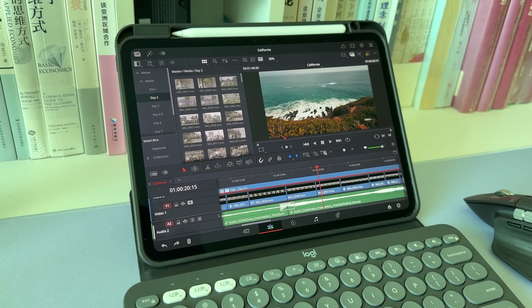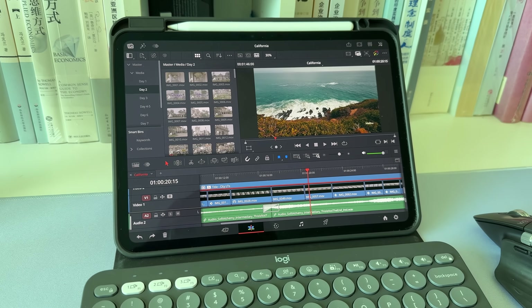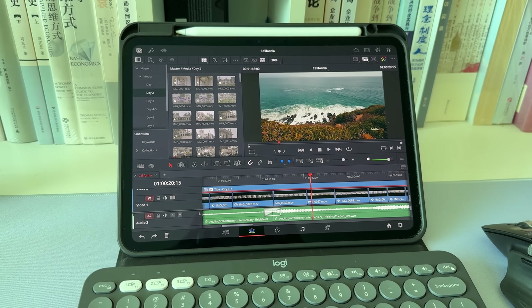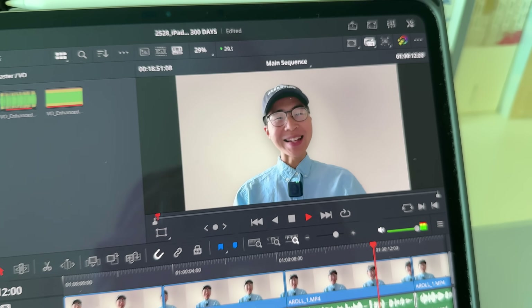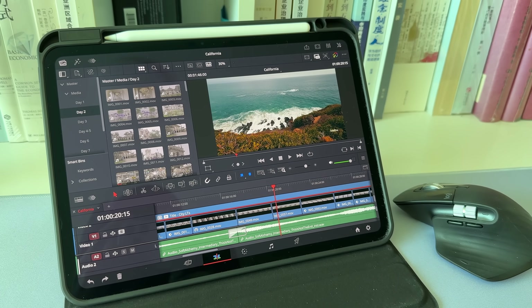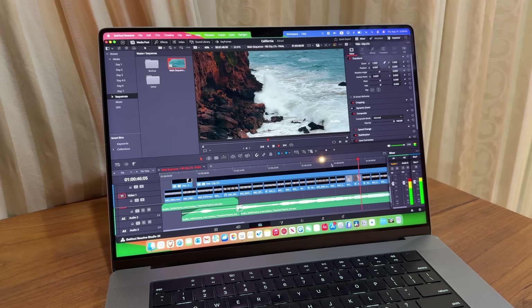Since I got my M4 iPad Pro last winter, I've been using it as my video editing machine for 300 days now. Many of the videos you've seen on this channel were edited on this iPad. If you're wondering whether an iPad can replace a Mac computer for video editing, this video will give you the answer.